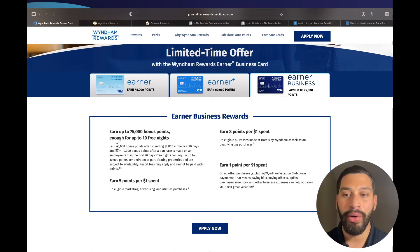You will earn 65,000 bonus points after spending $2,000 in the first 90 days, and another 10,000 bonus points after a purchase is made on an employee card within 90 days as well. So that is 75,000 bonus points that you can earn with this card.